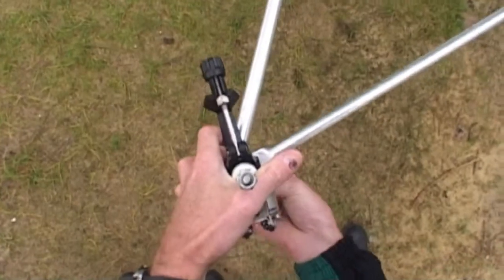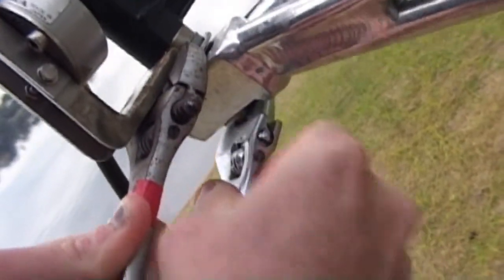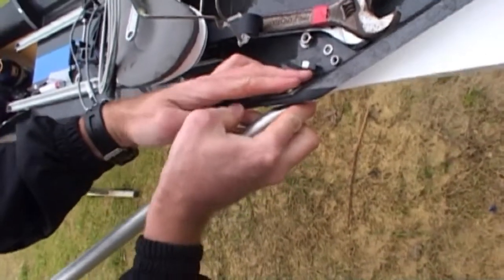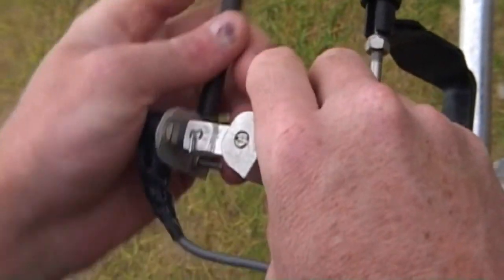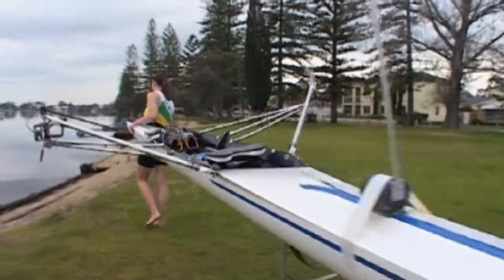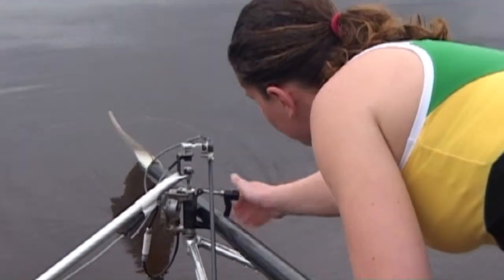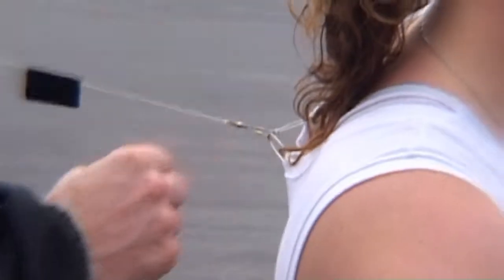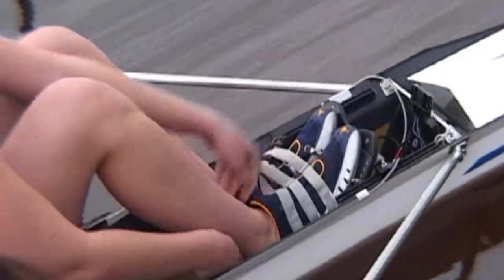Got to love these early morning starts. Everything's set up. Hopefully the measuring equipment will give some ideas as to areas the rower can improve on.